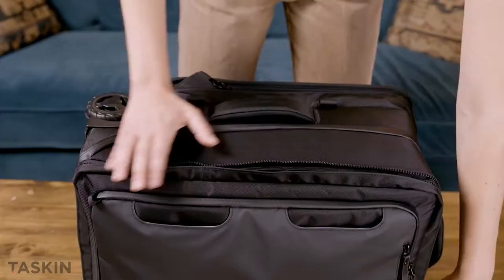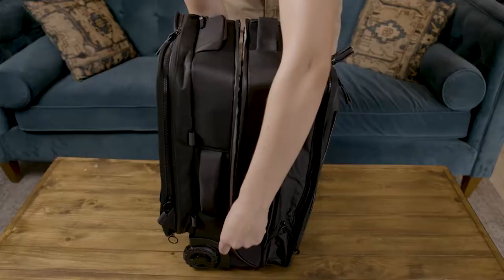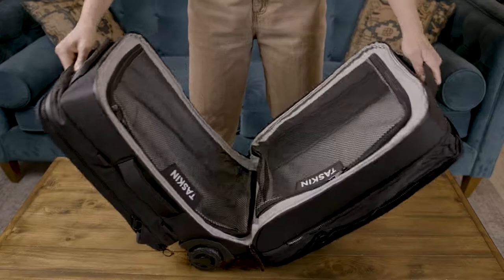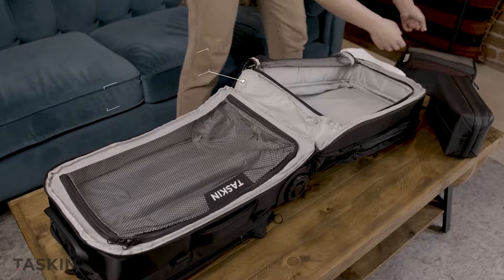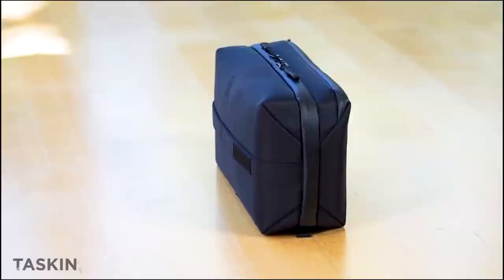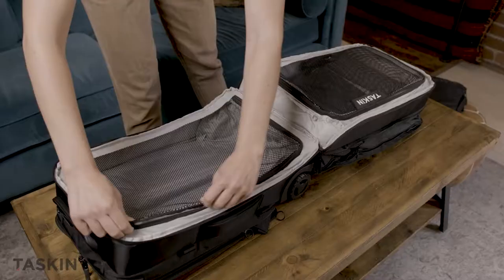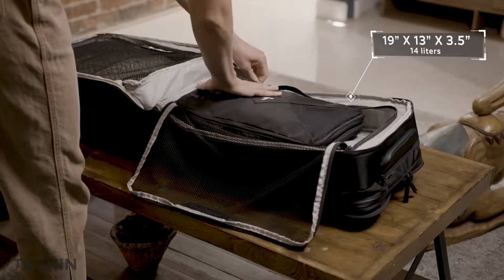Plus, what's a travel bag without ample packing space? We designed the Explorer to be 360 degrees expandable, increasing your packing volume from 30 liters to almost 45. The Explorer opens wide to allow for easy access. Two separate mesh sections help hold everything in place. The main section can easily fit two of our large packing cubes and our new Doppler toiletry bag. And the secondary packing section can fit a large packing cube, and then some.